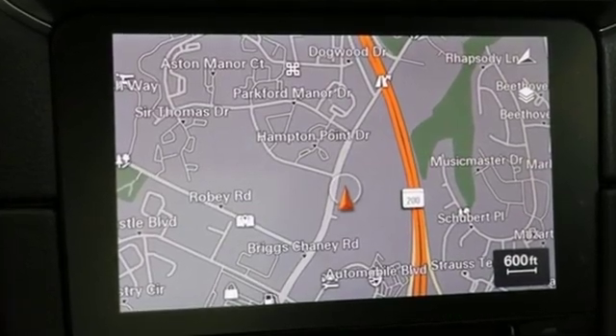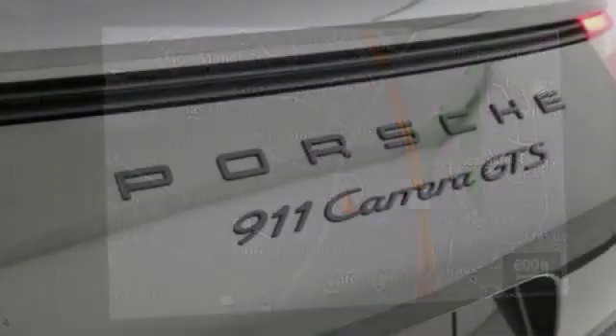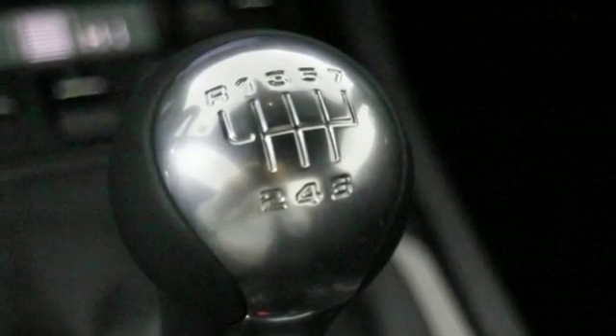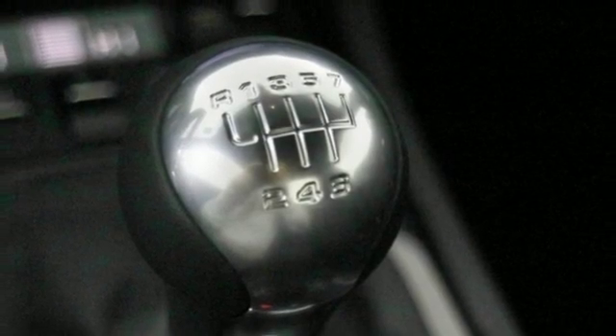It comes with all the amenities you need: external memory control, power heated mirrors, dual zone climate control, front and rear parking sensors, and Wi-Fi hotspot.